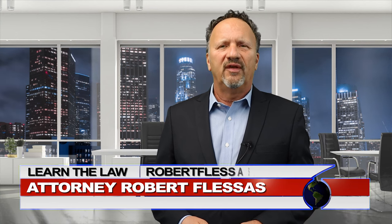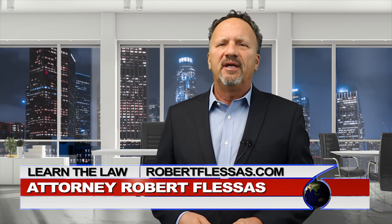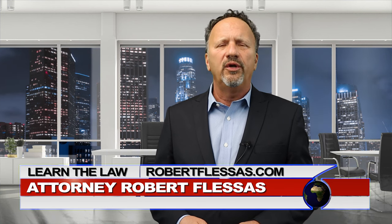Hello again everyone, I'm attorney Robert Flessis. If you're new to this channel, now may be the time to subscribe, because when you do subscribe, you'll know where to go to get answers to your legal questions.